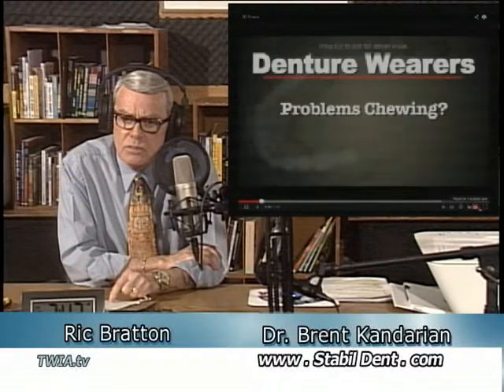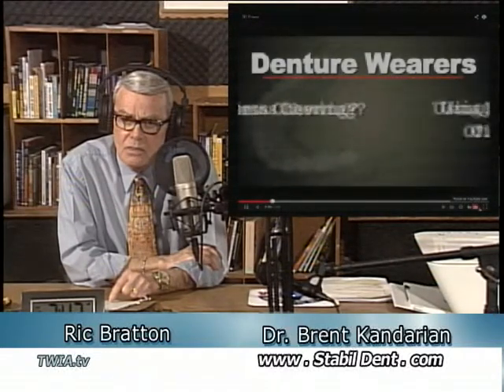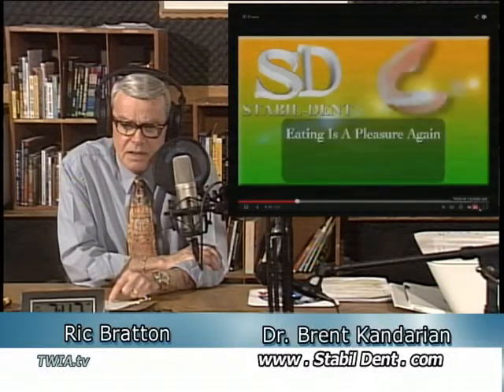We're talking about StableDent Lower Denture Stabilizer. The website is StableDent.com. The toll-free number is 855-885-7337. It's inexpensive — the do-it-yourself kit on the internet is $79.95 with free shipping. To do it at home, you're going to take about an hour to do the whole thing, and that price is $79.95.